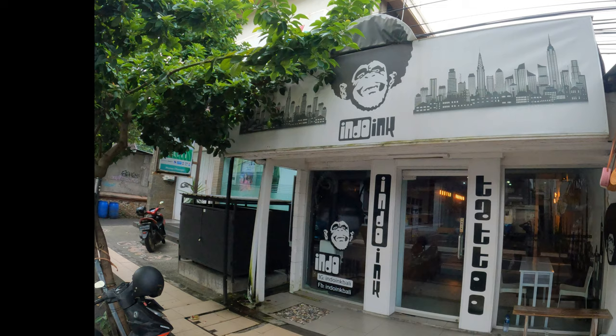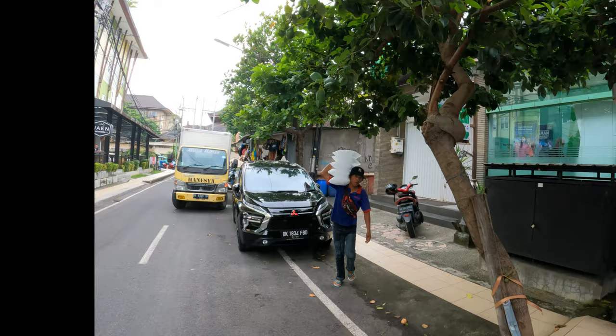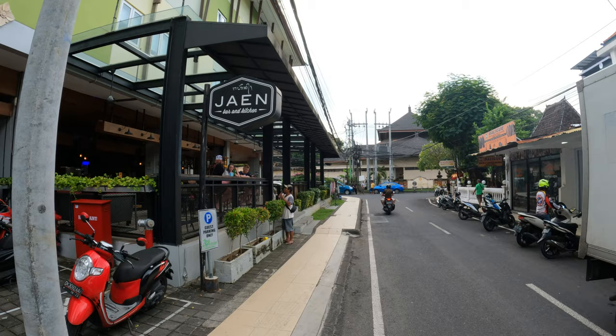Next door to the shop we have a place called Ingo Inc Tattoo Studio. And this is a great bank — if you want to use an ATM machine this gives you a 3 million withdrawal allowance. It's called Pamata Bank. Back on the opposite side of the street from Pamata Bank is Jay and Bar and Kitchen.